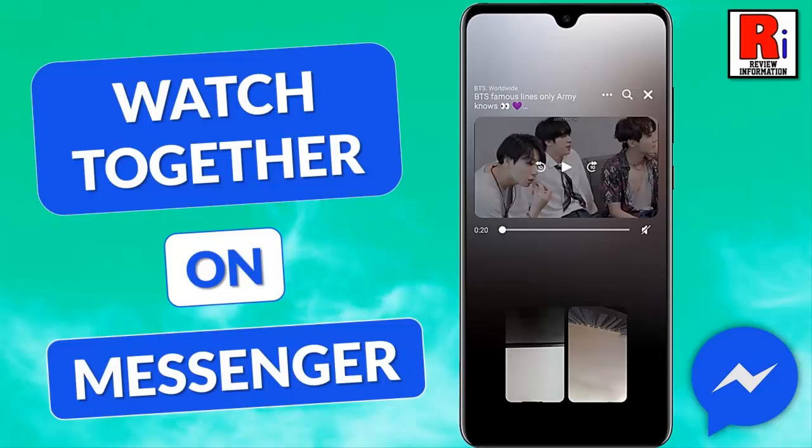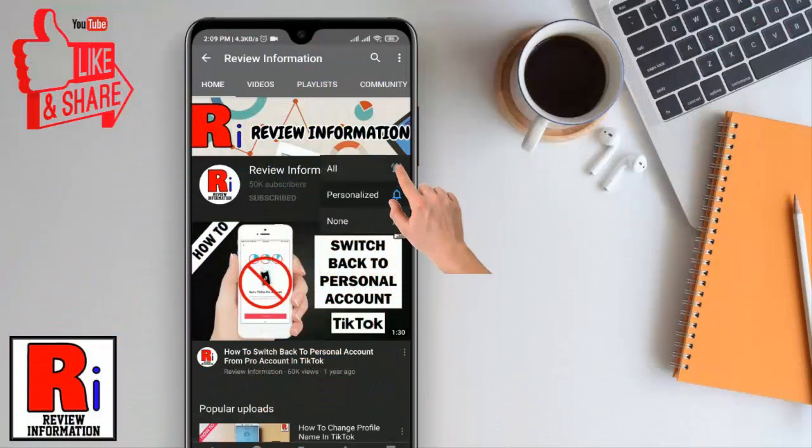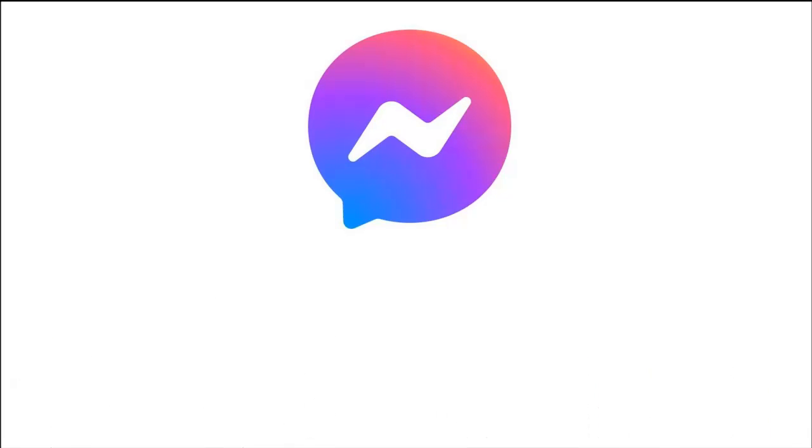Hello viewers and welcome to my channel. In this video, I will show you how to use the Watch Together feature on Facebook Messenger. Subscribe to my channel and hit the bell icon to get notified of any updates. Facebook Messenger has a new feature called Watch Together that makes it easy to watch videos with your friends.